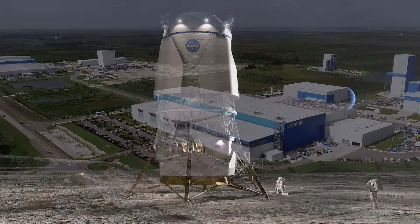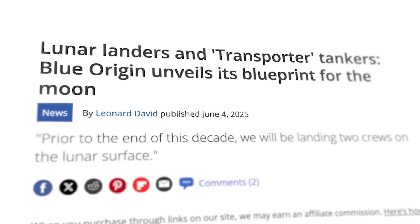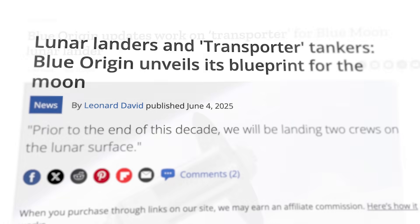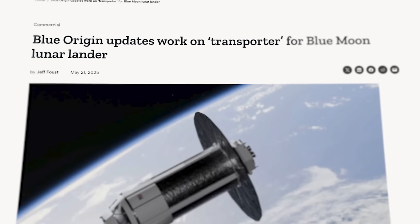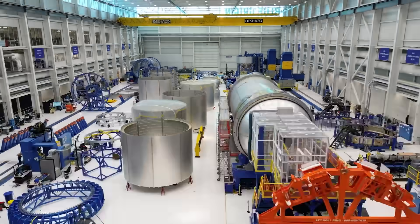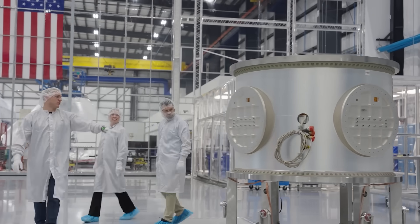Blue Origin is landing on the Moon this year. At least, that's what the Jeff Bezos-owned rocket maker has been claiming at a recent meeting of the Lunar Surface Innovation Consortium. A Blue Origin senior vice president revealed that the company has two prototypes of its Blue Moon lander currently in development. The first is under construction right now at a dedicated facility in Florida and is scheduled to be complete in the coming weeks.